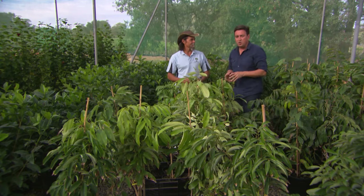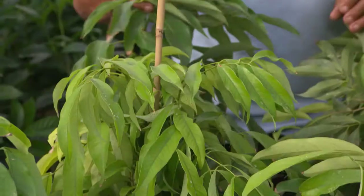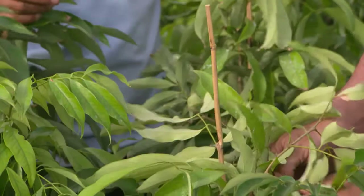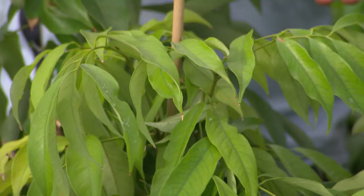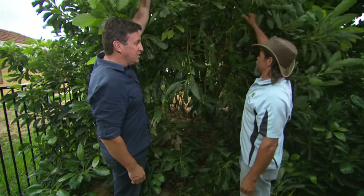Number two on the list is the lychee. A lot of people have tried lychee in a Chinese restaurant as a dessert, something that's come out of a tin — but there's nothing like it fresh, and there's no comparison whatsoever; every backyard really should have one. Best way to grow them: a really nice well-drained soil, plenty of organics, and shelter them for the first year or so to help them acclimatize to your area. After that, within one to two years you start eating fruit.